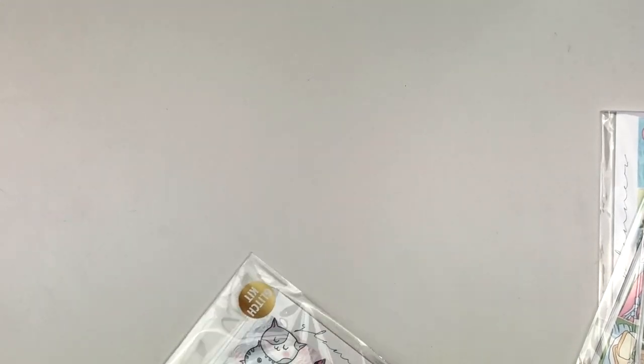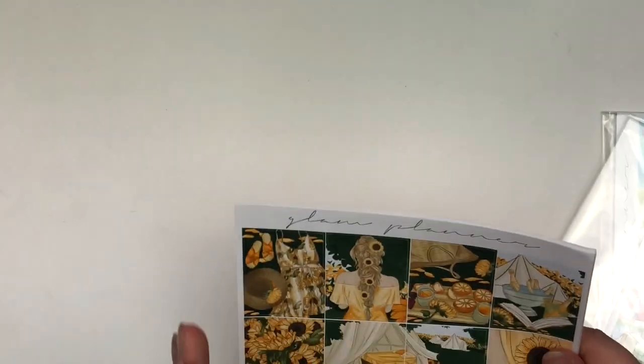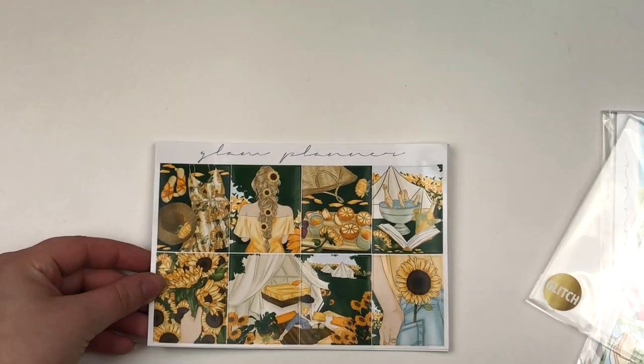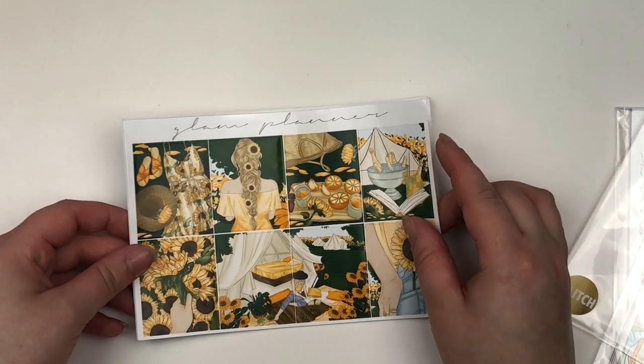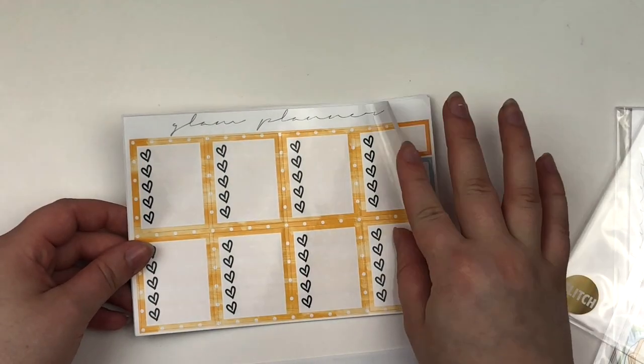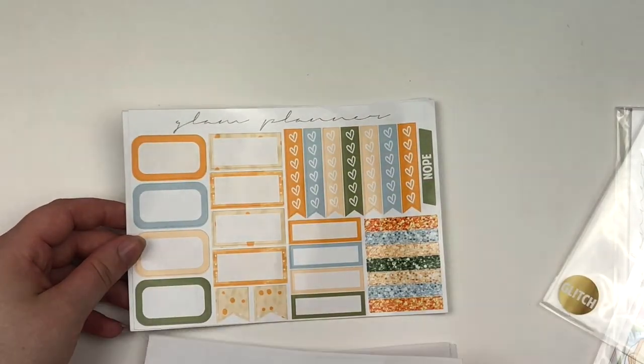For somebody who is trying to build up their kit collection and doesn't want to pay an arm and a leg, the glitch sales are awesome. Then I have this kit right here which I have been dying over and considering picking up. When I saw it was a glitch kit, I died. This is her Sunflower Soiree kit — it's just absolutely beautiful. It screams August to me. I love it and these colors are so neutral and soft.